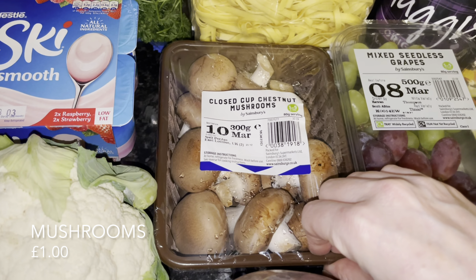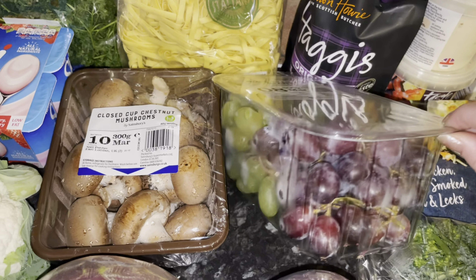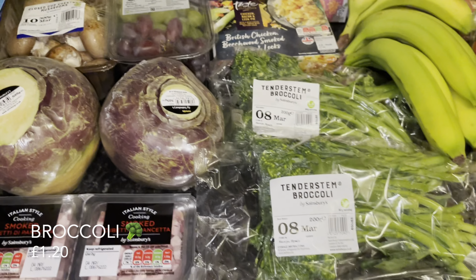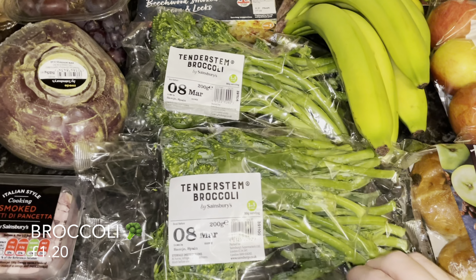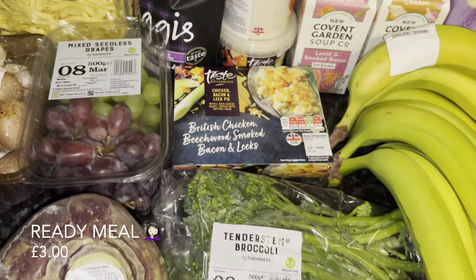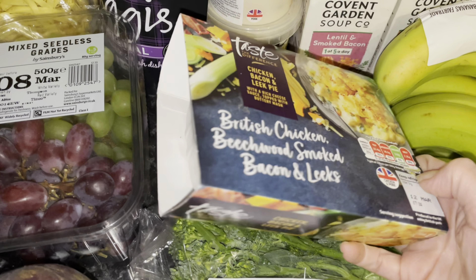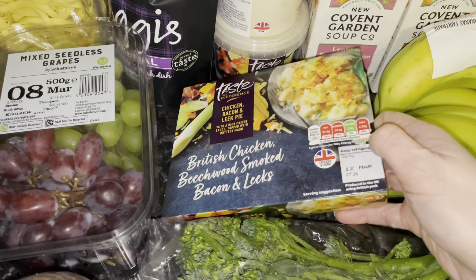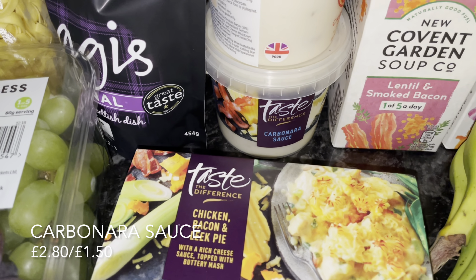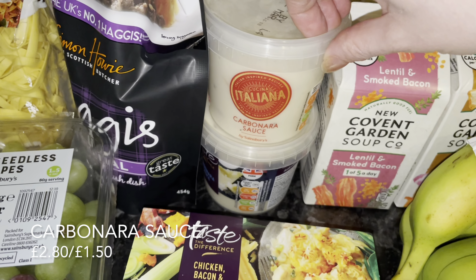A couple of swedes — or as we call them, just turnips — and some mushrooms, again for the carbonara we're having during the week. I haven't had carbonara in such a long time. Then some grapes — red and green — and a couple of bags of tenderstem broccoli because I haven't had that for a wee while either. There's also a wee ready meal that I don't remember ordering, but it's on the receipt so I must have clicked it by accident. I'm sure it'll be lovely though.